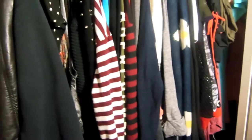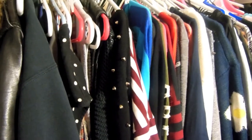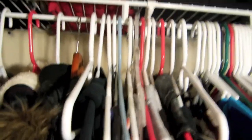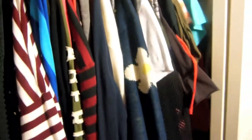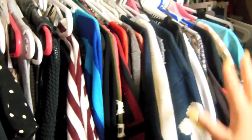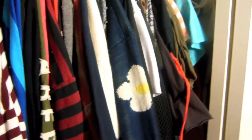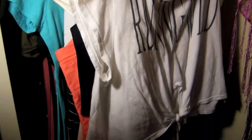I only have shirts, dresses, and sweaters here. I don't keep my jeans hanging because I feel like they're going to break this pole — and it happened before — so that's why I keep them folded up there. The way I organize my closet is by the size, not the actual size of each clothing item, but by the length of each sleeve and the style of each shirt, dress, and sweater.